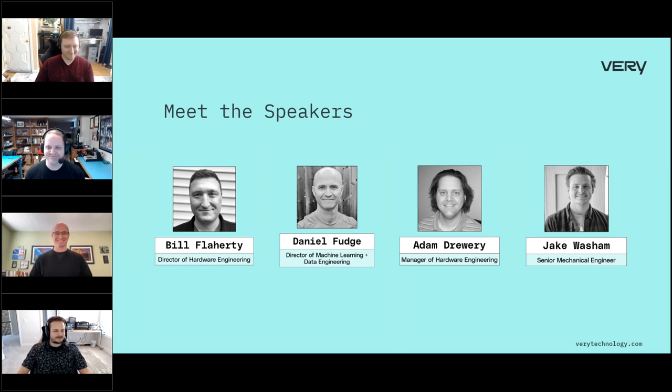Thanks, Adam. I'm Jake Washam, senior mechanical engineer at Veri. I've been here about four years alongside Adam. I've worked with the wonderful hardware team the whole time, helped build it up, and we've built a lot of cool projects. I'm excited to take you all through this.